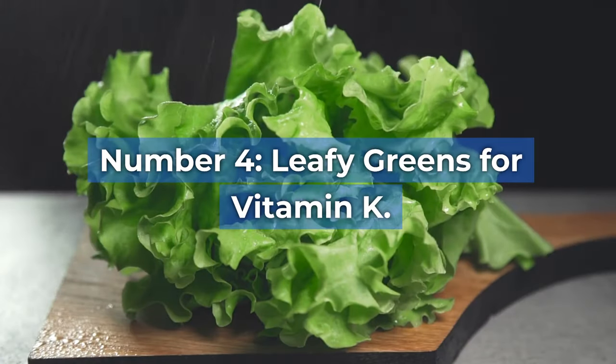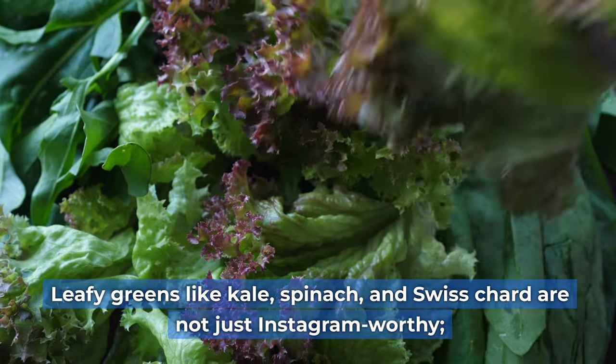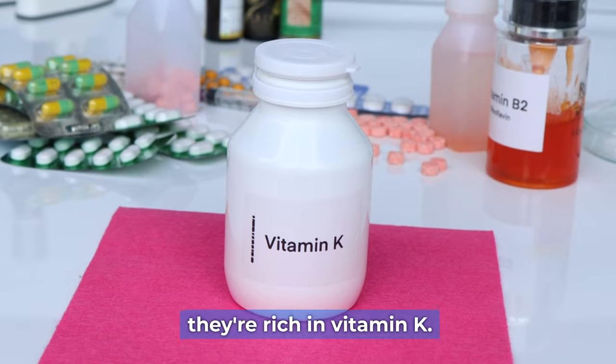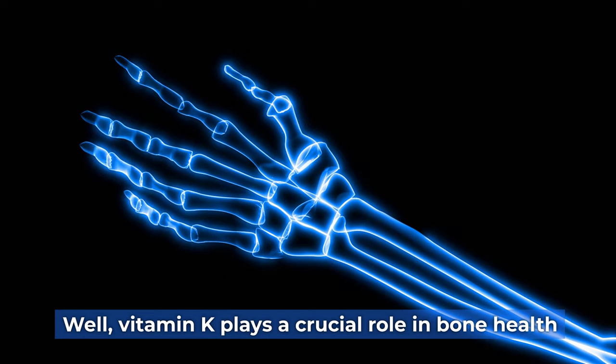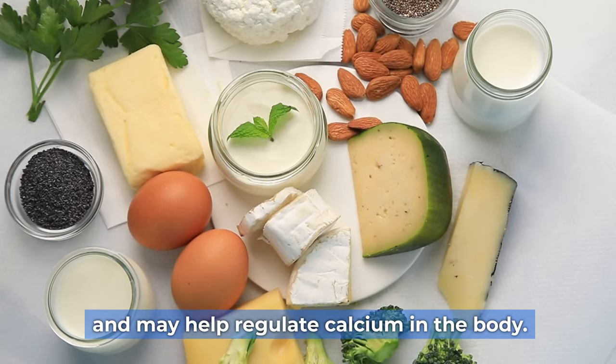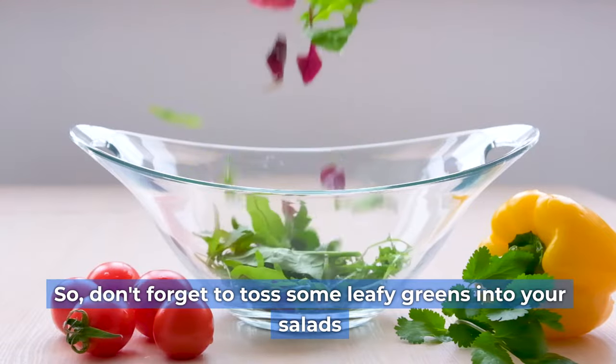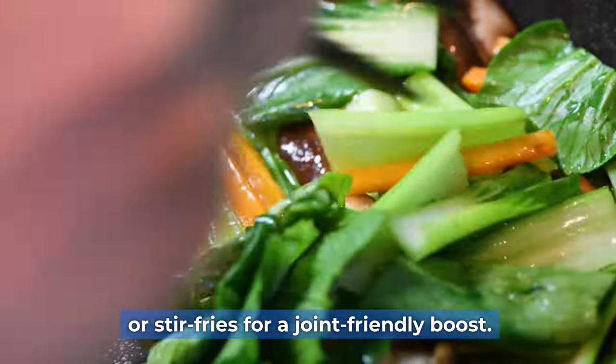Number four: leafy greens for vitamin K. Leafy greens like kale, spinach, and Swiss chard are not just Instagram-worthy — they're rich in vitamin K. Why does this matter for joint health? Well, vitamin K plays a crucial role in bone health and may help regulate calcium in the body. So don't forget to toss some leafy greens into your salads or stir fries for a joint-friendly boost.